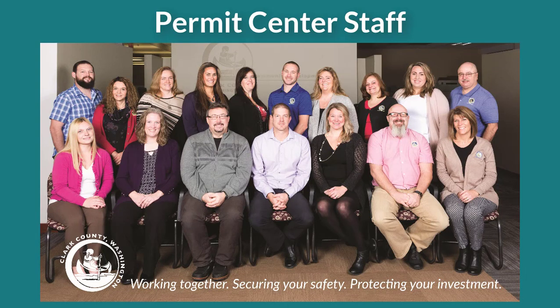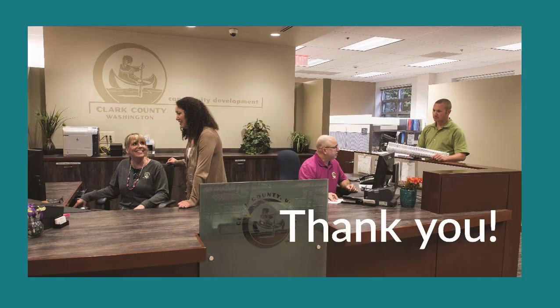The permit technicians at the Public Service Center have been trained to help process your application as smoothly and quickly as possible. Their valuable experience and knowledge help build a solid partnership with you and promote an atmosphere of respect and teamwork. We thank you for using Clark County's online permitting system, and we look forward to working with you.